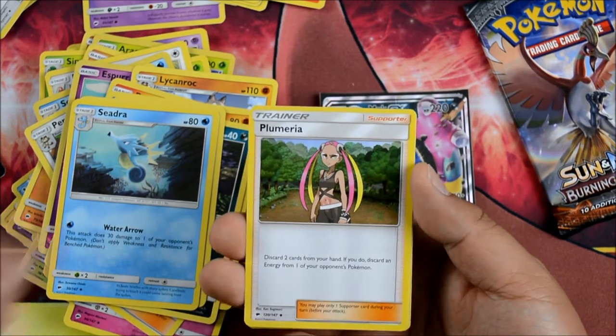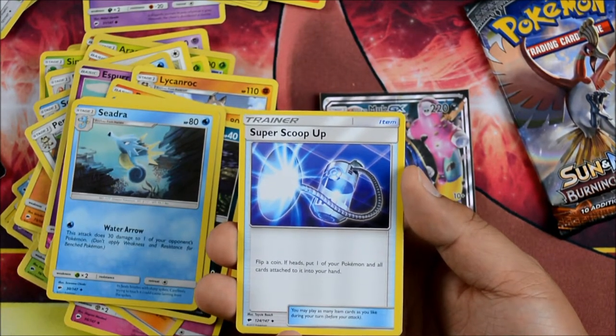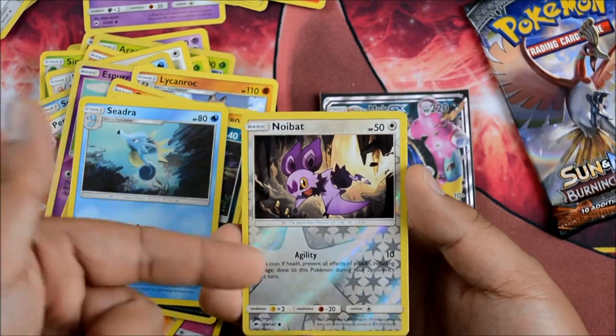It's like Team Flare Grunt, but that only attacks the active. Super Scoop Up is back — flip a coin, if heads put one of your Pokemon and all cards attached to it into your hand. Pretty cool. A Colorless Noibat — very cool. Agility. That's a cool reverse holo pattern. And a Litten Rock — very cool.